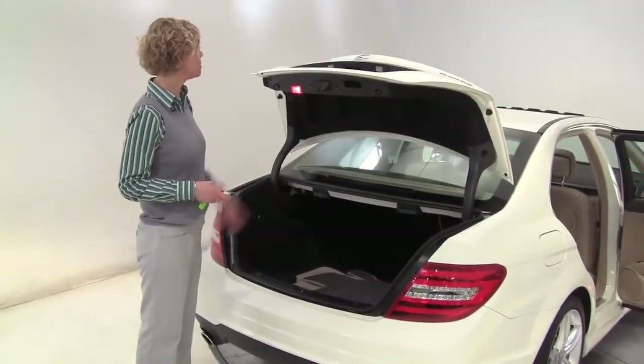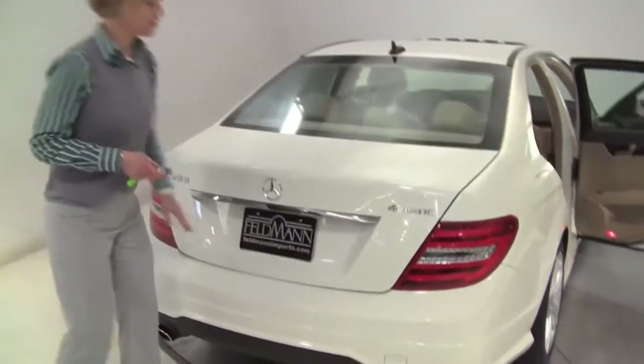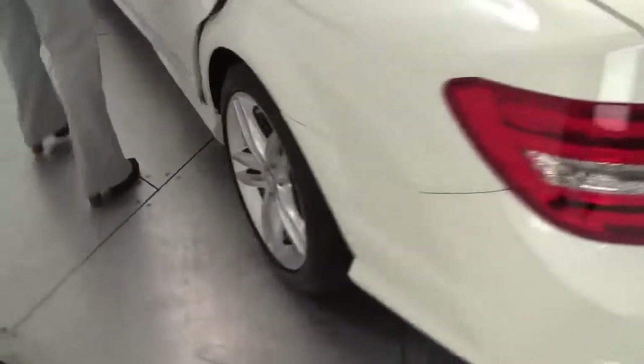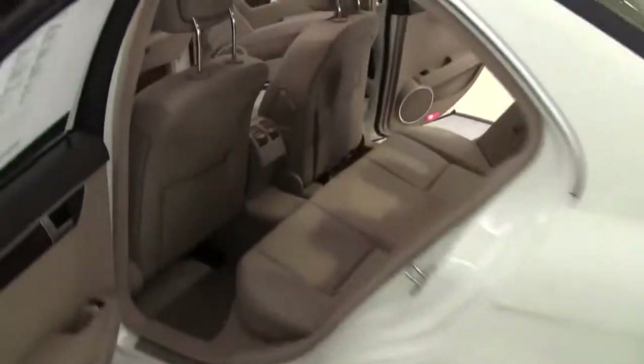Full set of carpeted floor mats. I love the chrome set against this white — beautiful. Smells amazing, non-smoked-in vehicle. Step in and start it up.